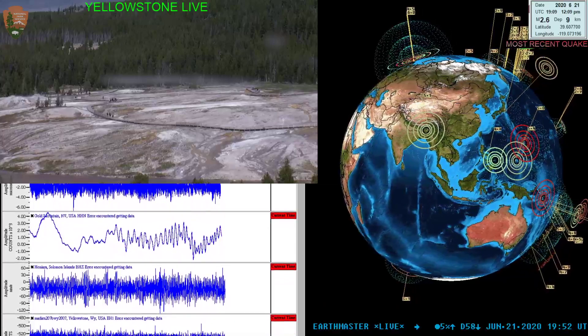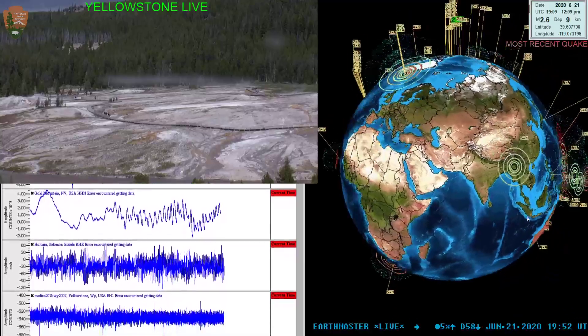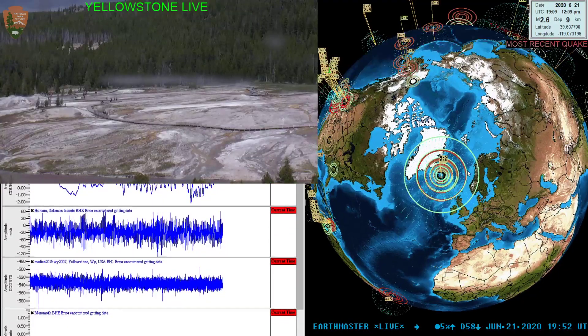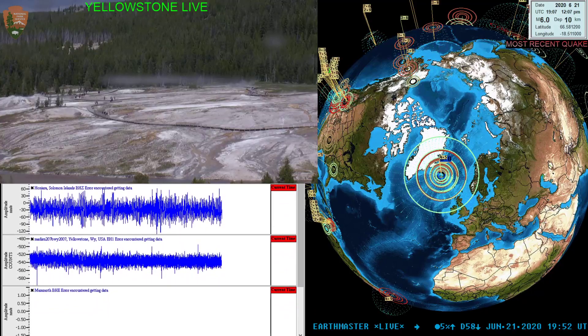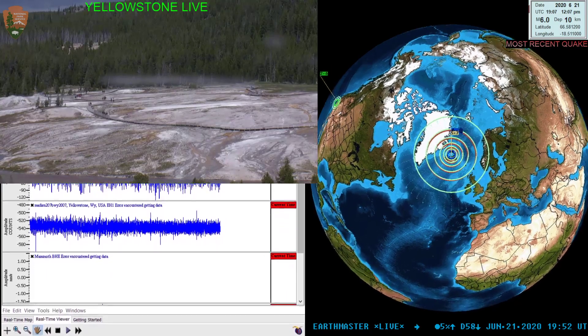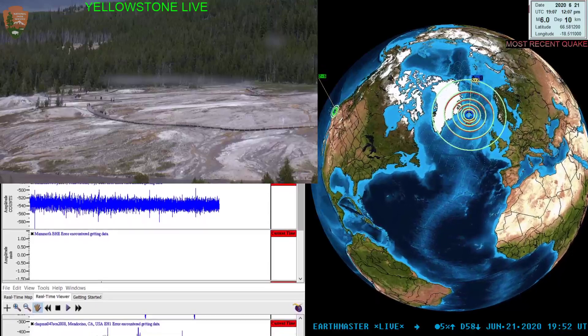Hey, what's going on folks, Earth Master here checking in real quick with an earthquake on the 3D globe. This is coming off of a 6.0 magnitude quake — you can see it pretty close to the top of the globe. Go ahead and highlight that flag; we can drop some of these off so you can see the magnitude 6.0 right around the Iceland region. That's a pretty good size quake up there.